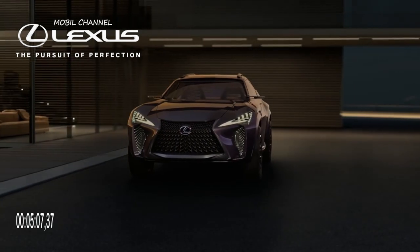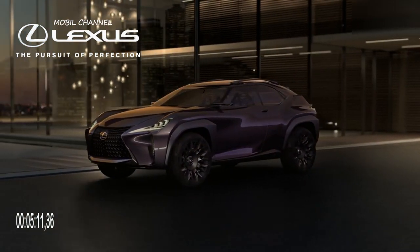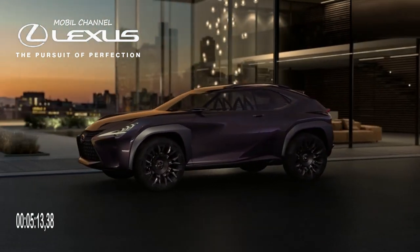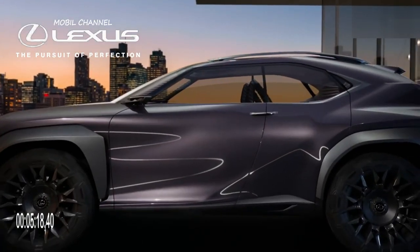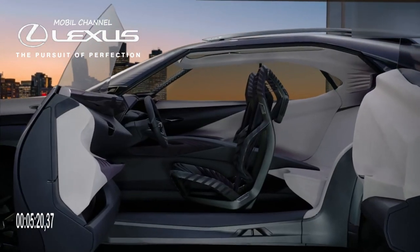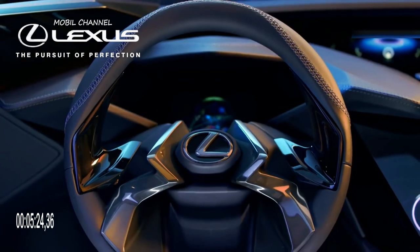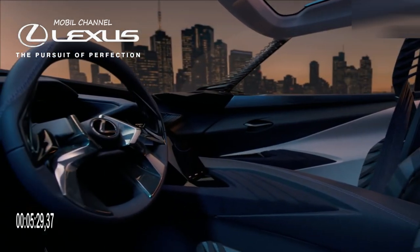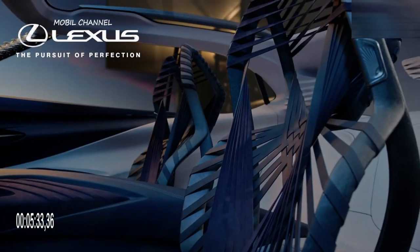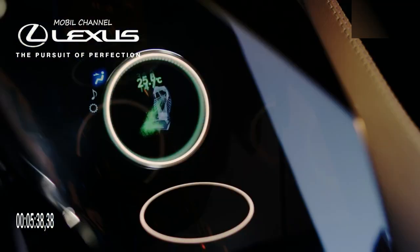There are four trim styles available: Black Cascade Ash, Bamboo Black Open Pour, and Dark Graphite Aluminum. All 2023 RX models get the Lexus Safety System+ 3.0. The technology suite includes a pre-collision system with pedestrian detection, intersection support with motorcycle detection, dynamic radar cruise control with curve speed management, lane departure alert with steering assist, and an emergency driving stop system. The optional advanced park system has added support for parallel parking.